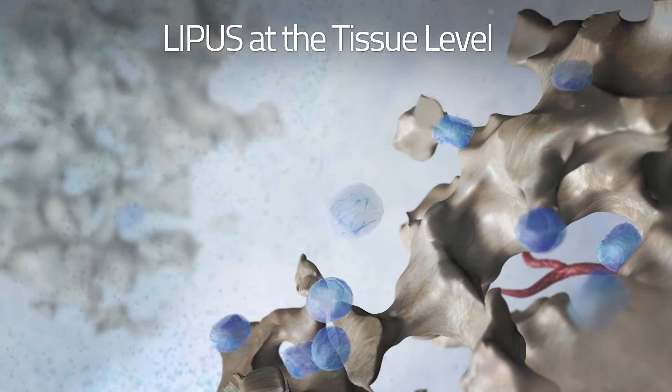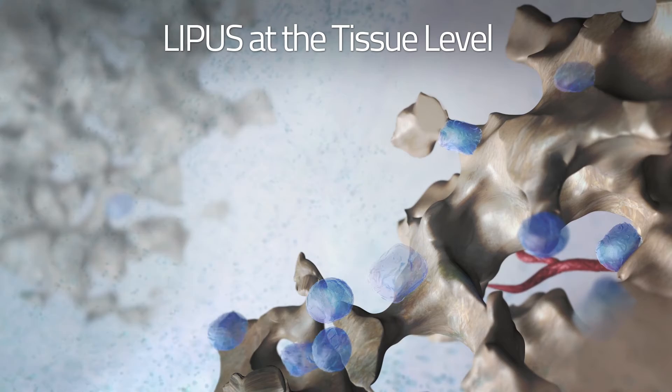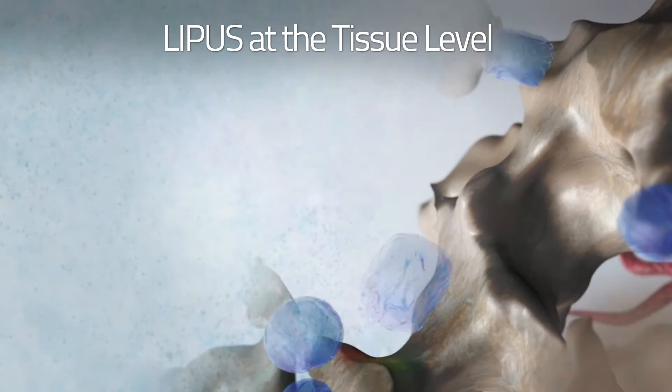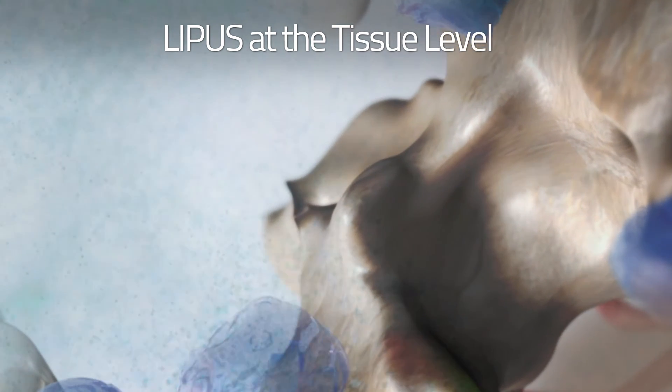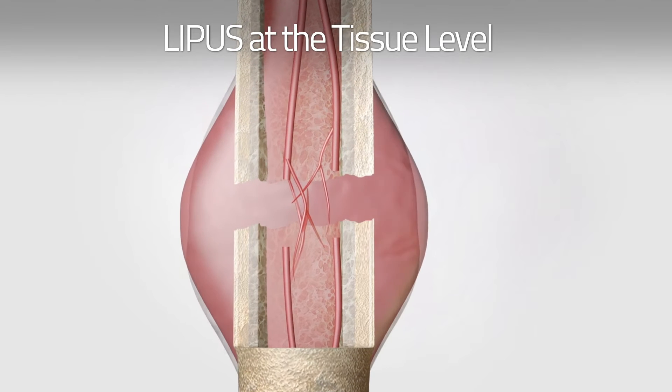At the tissue level, LIPUS increases mineralization and calcium deposition, leading to an increase in bone formation. As a result, LIPUS improves osteogenic differentiation, mineralization, volume of newly formed bone, and osseointegration, which accelerates all stages of the fracture repair process.